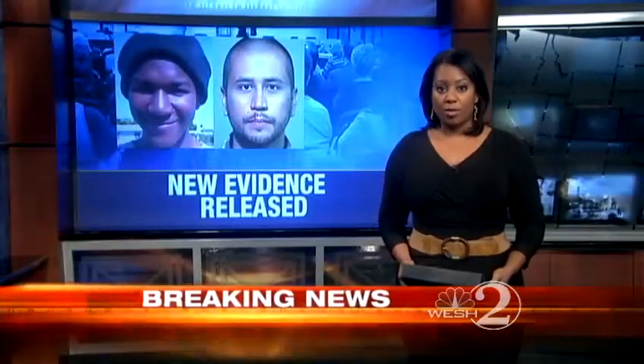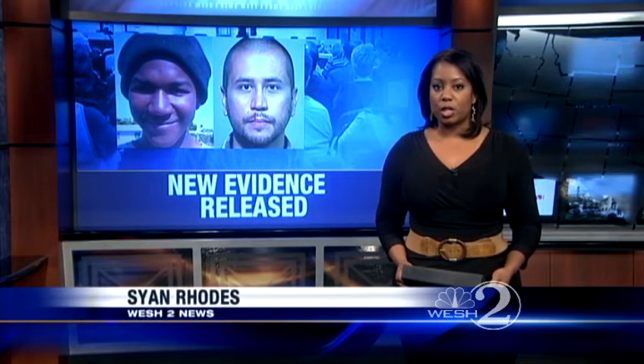Breaking news this noon. More new evidence released in the Trayvon Martin murder case. Good afternoon, I'm Sion Rhodes. The evidence against murder suspect George Zimmerman includes lab photos of Trayvon Martin's bloodied sweatshirt and his dark hoodie with a single bullet hole. Bob Keeling has been checking out all the new information all morning and joins us live in the newsroom with the late-breaking details.